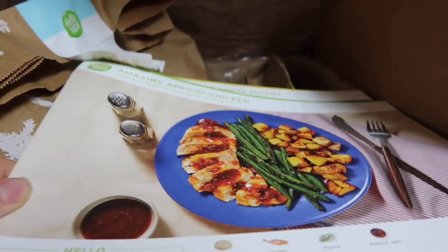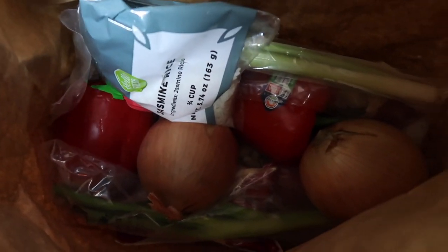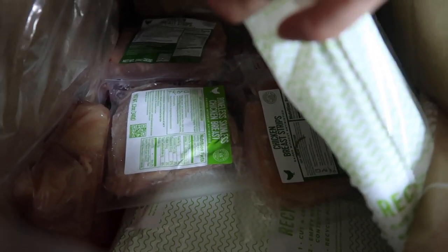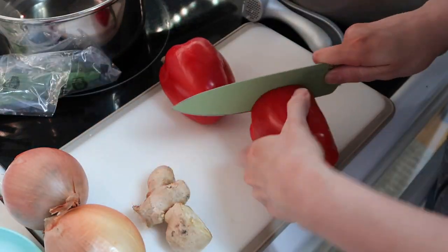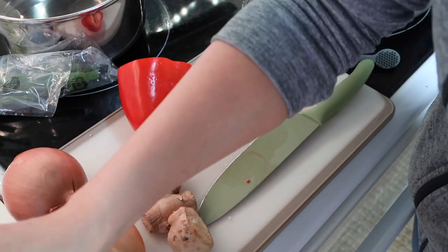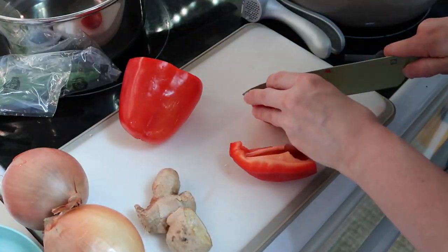Everything comes packaged in a box that's delivered right on your doorstep and it has a cool pack inside to keep all of the perishables nice and fresh. Something that I've really been impressed with is that the portion sizes are very large. We use the four person plan and as a family of five we still have leftovers, so I think that's a huge benefit knowing that you are definitely getting your money's worth.